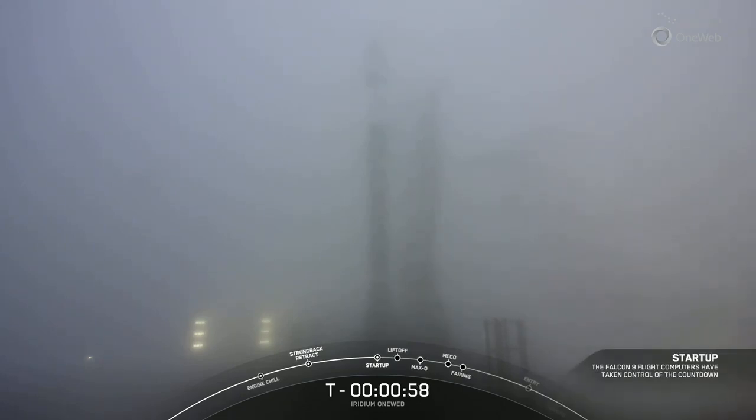Falcon 9 has transitioned into startup. Weather is looking good. Range is ready to support.